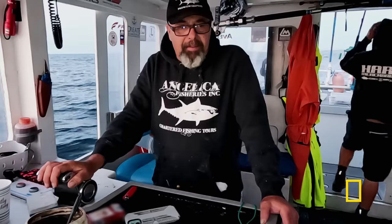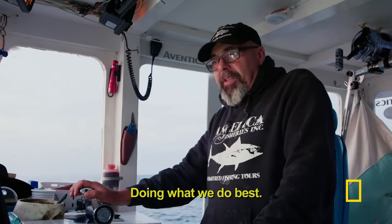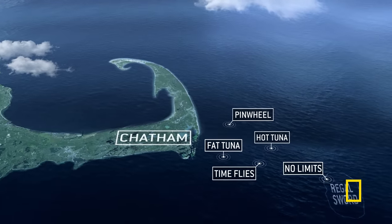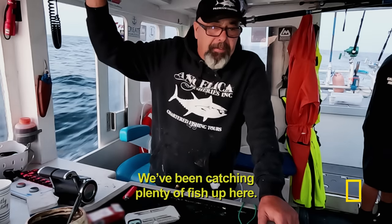Well, here we are, we've arrived — we've been winking a fish. We're off on our road again, doing what we do best. Sounds like the whole rest of the fleet went down south of Chatham. We're sticking close to home now. We've been catching plenty of fish up here.